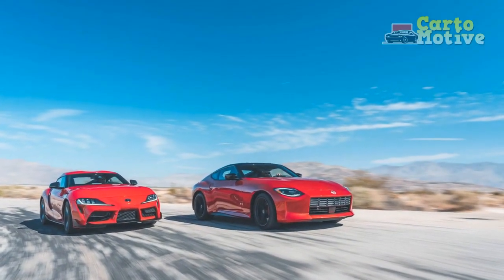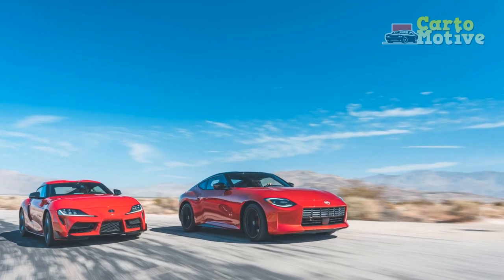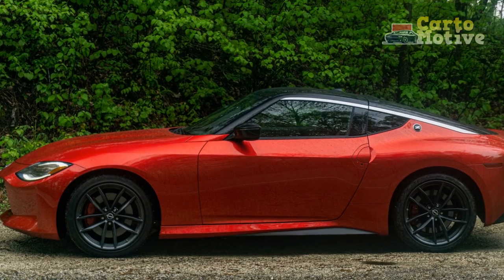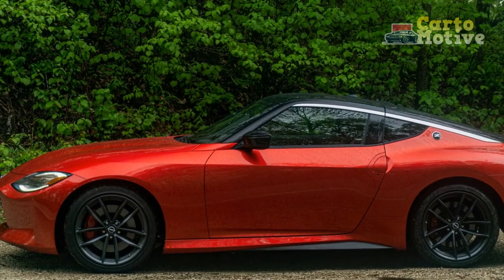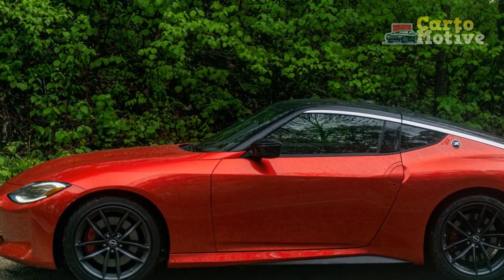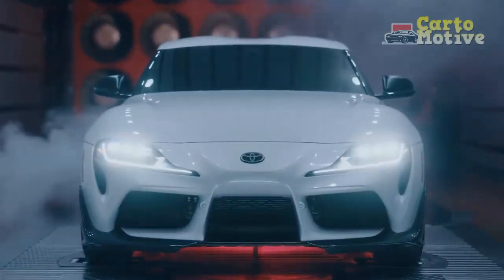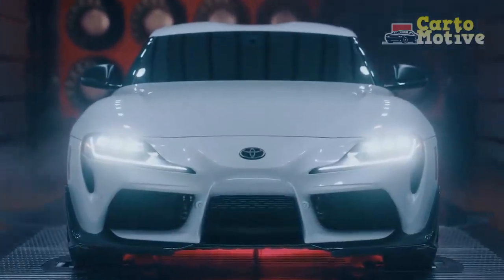There are also some tweaks to the power steering, which still feels light but provides slightly more responsiveness than the previous model. On the outside, Stratosphere Blue is a new paint option that looks excellent in person, while a new 19-inch forged aluminum wheel option available on MT models reminds us of a Japanese carving knife.